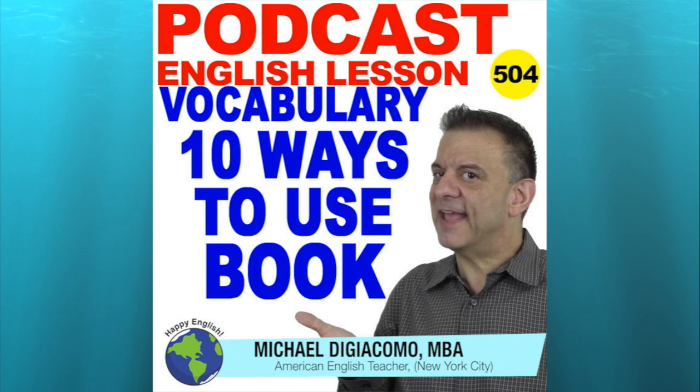Hey guys, Michael here. It seems like spring has finally come to the Big Apple. I took a walk around Bryant Park this afternoon. The sun was shining, the sky was blue, and tons of people were out enjoying the park. Thank goodness we've closed the book on winter.